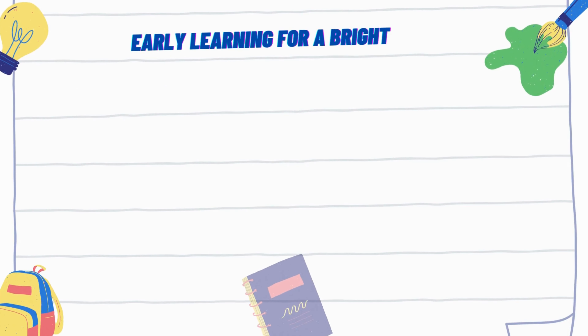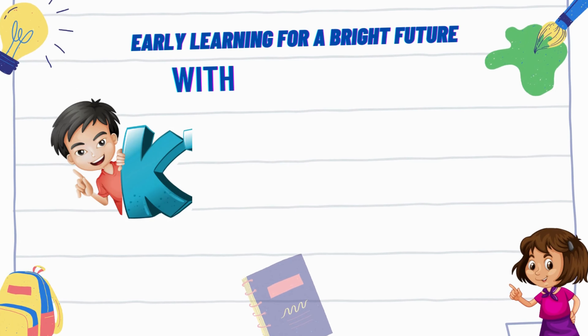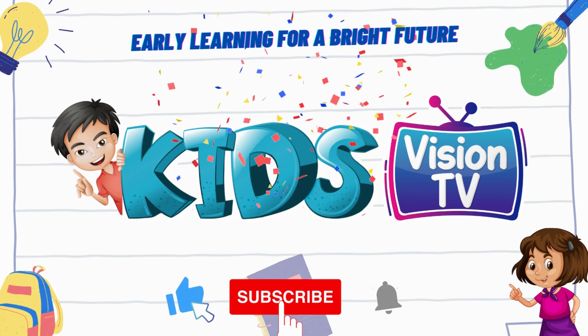Early Learning for a Bright Future with Kids Vision TV. Subscribe us and click on the bell button to get every new video.